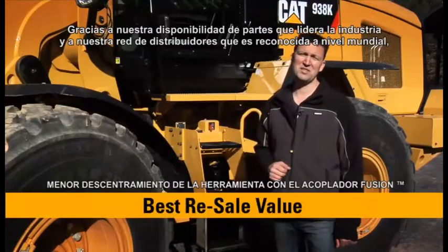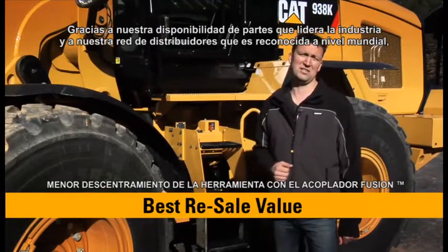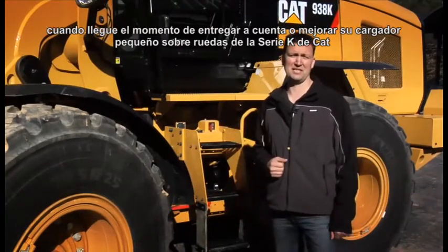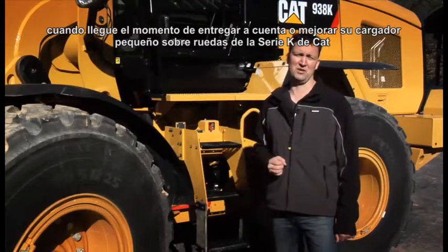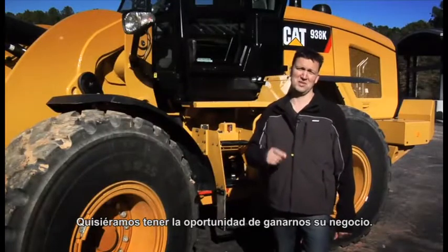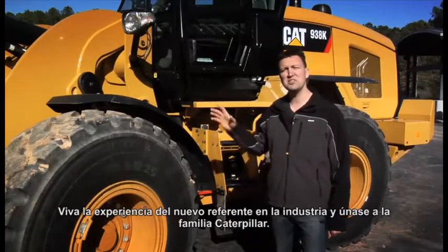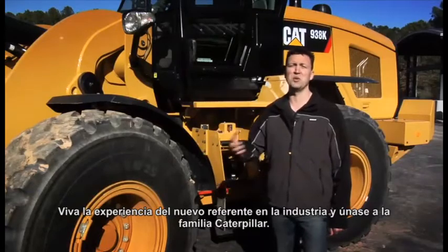With industry-leading parts availability and a world-renowned dealership network, when it comes time to trade in or upgrade your Cat K-Series small loader, you can expect the best resale value with this Cat shade of yellow. We'd like a chance to earn your business. Get with your Cat dealer and set up a demo today. Experience the new industry benchmark and join the Caterpillar family.